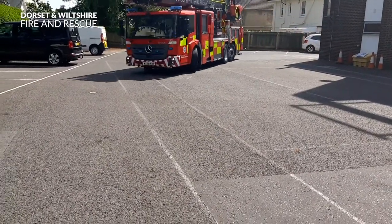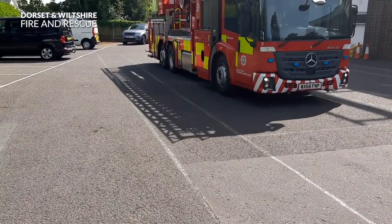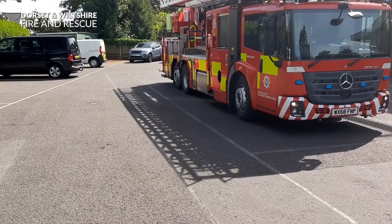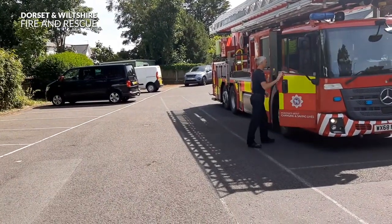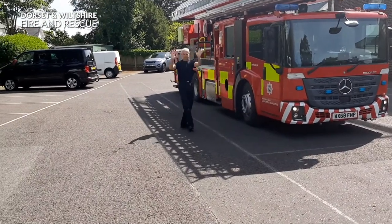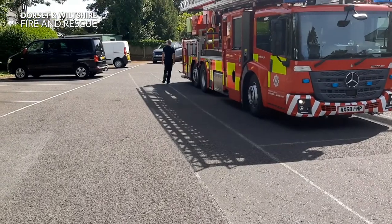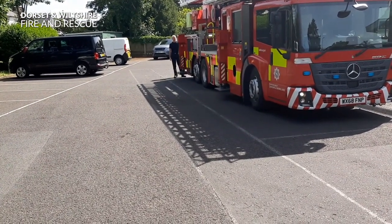Here he comes now. Do you have stabilisers on your bike? Our fire engine needs stabilisers because it goes up so high — it has such a high ladder. We're going to show you that in a minute. Here's Lee, give us a wave Lee. Lee is going to show us how we put the stabilisers on the fire engine.